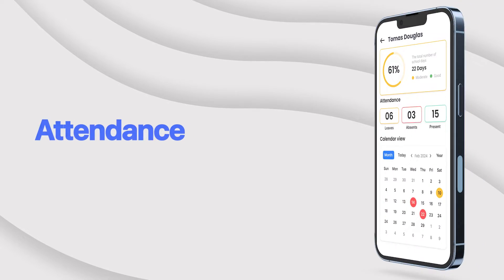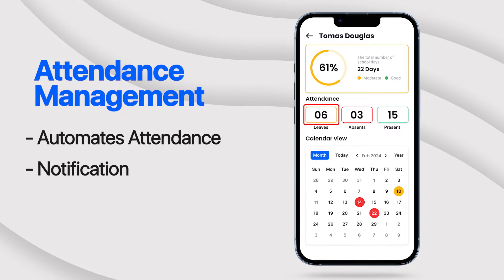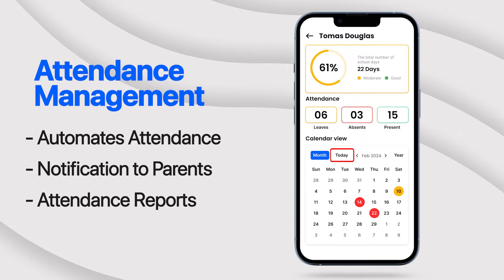Attendance tracking made easy. Our attendance management system automates attendance recording, notifies parents of absences, and generates comprehensive attendance reports for administrators.